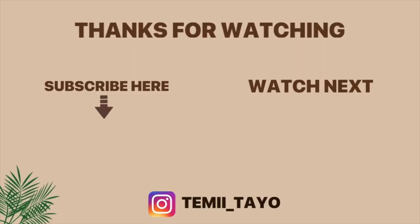That has been it, guys. I will see you in the next video. Make sure you comment, like, subscribe, and share this video. I'll see you guys in the next one. Bye!